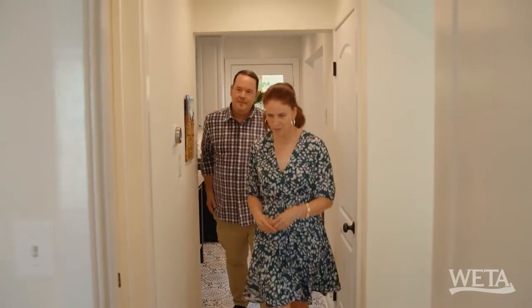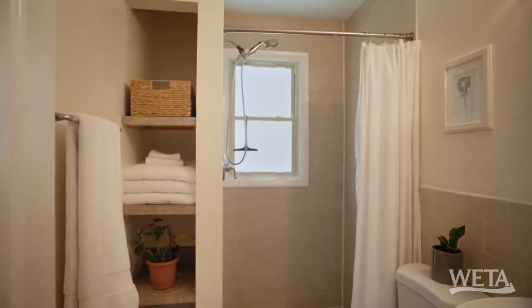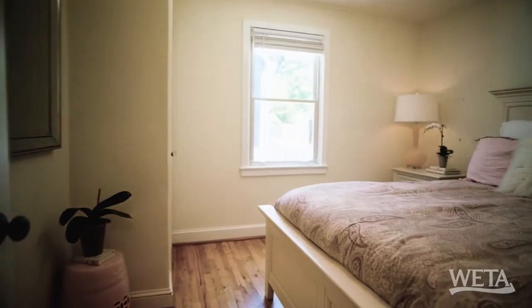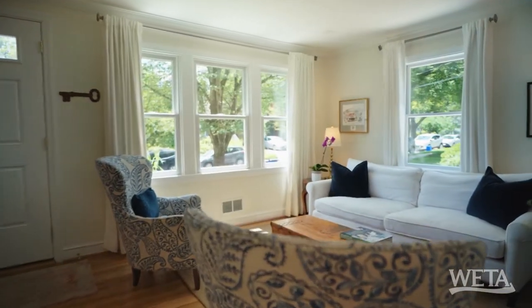So we have a full bath with the shower. If you're aging in place, that's the type of shower you want — just a simple walk-in. You don't need a ton. And speaking of aging in place, quarter bedroom. It's nice, light, and bright. So this is the perfect place to age in place — bedroom, bathroom, kitchen, dining room, and living room.